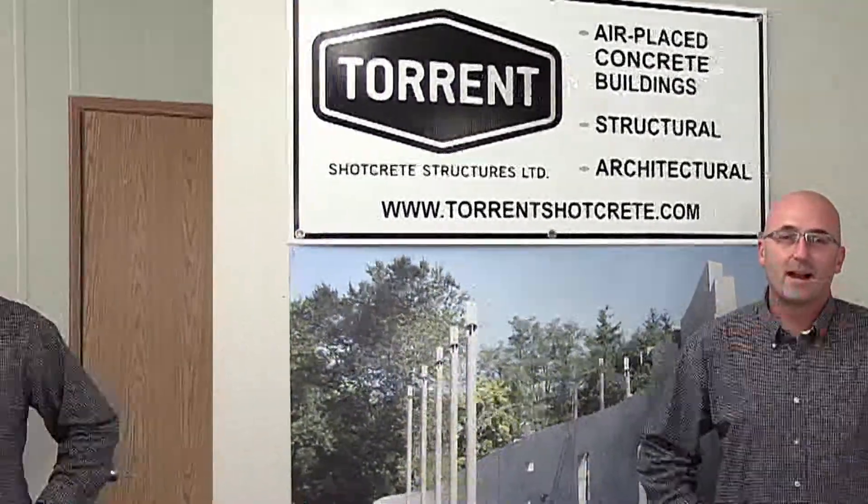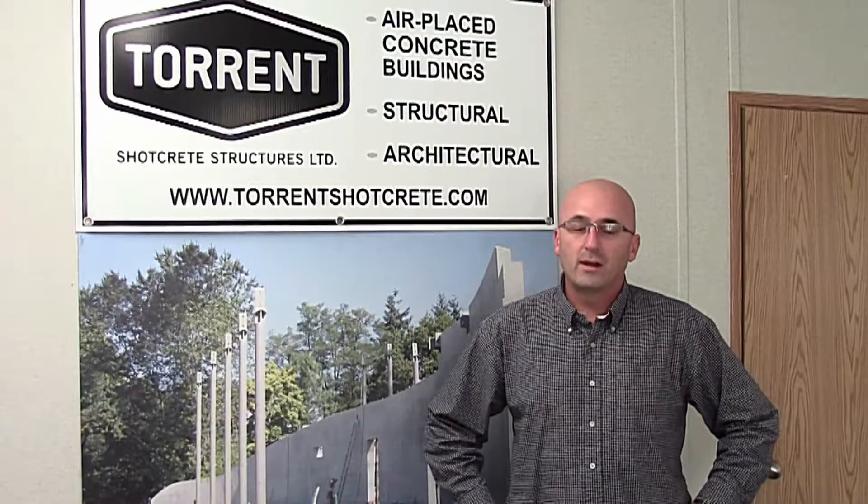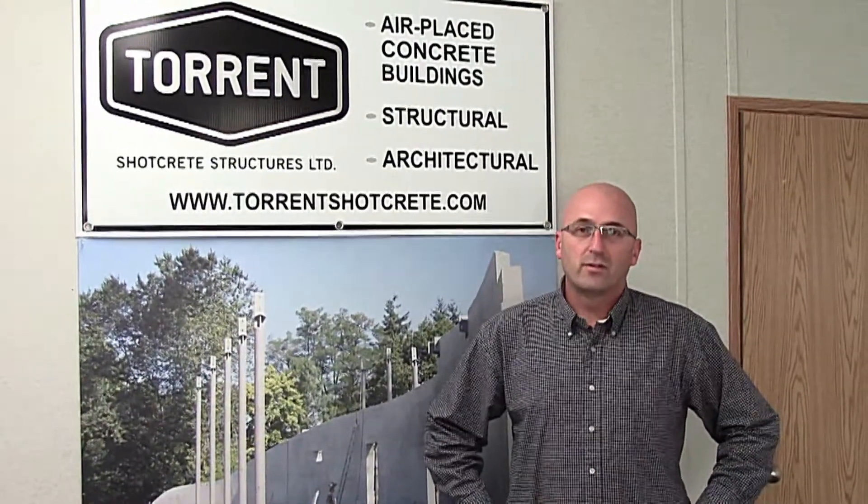Hello, my name is Gary Hawkins and I'm with Torrent Shotcrete Structures Limited here in Vancouver, British Columbia, Canada. We shoot structural shotcrete below grade in parkades against soil-retained excavation and above grade against one-sided formwork, both architectural and structural.